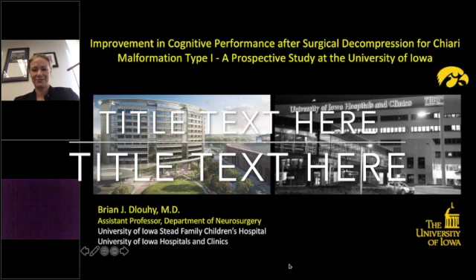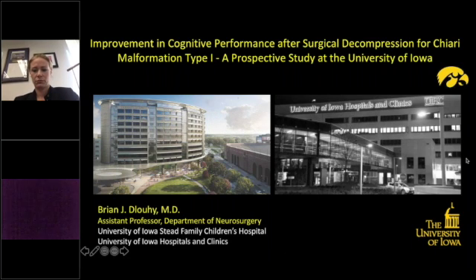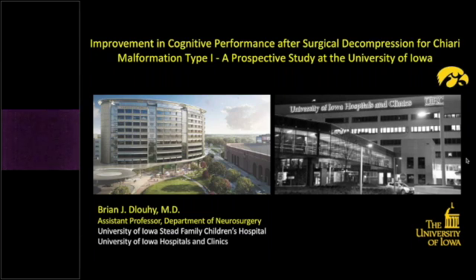Following a familiar theme from the first talk by Owen, I'm going to talk about improvement in cognitive performance after surgical decompression for Chiari malformation type 1. It's a prospective study at the University of Iowa, and this is a largely collaborative effort by many different people. It takes an effort to be able to do this in all these patients.